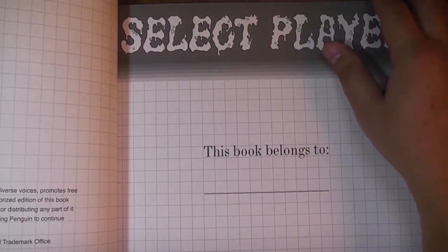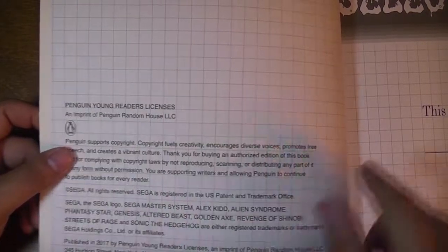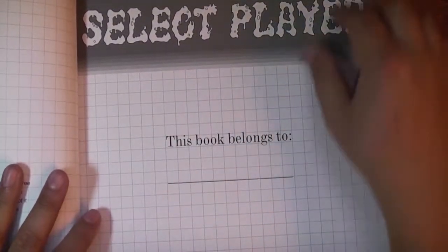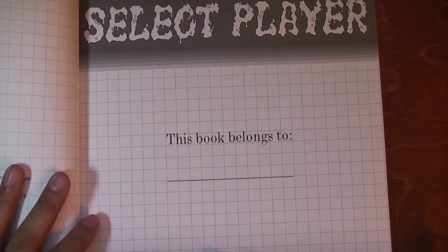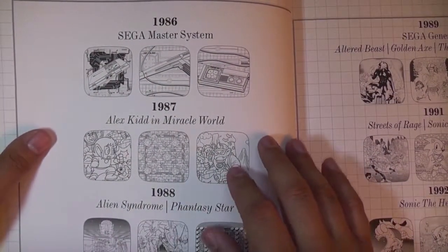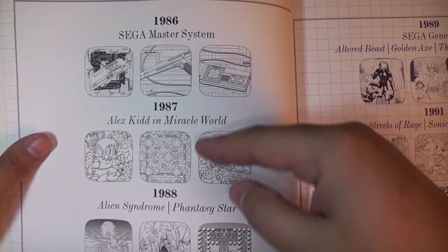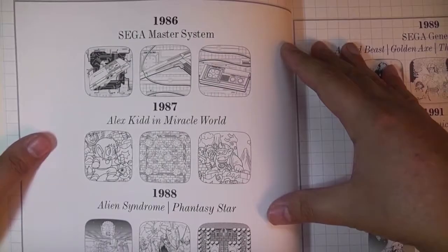Here you have all the registration rights, the 'Select Player' page which is awesome with this classic font, 'This book belongs to...' — I'm not going to write my name in it. You have the classic Master System grid right here, and then they have a timeline of Sega — the Sega Master System era and the Genesis era.